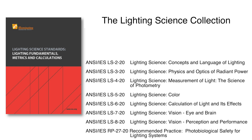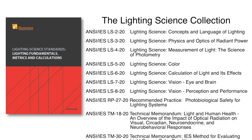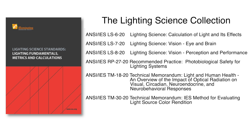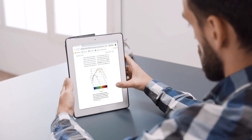The lighting science collection includes foundational material and is referenced by many of the other lighting standards. There are also technical memoranda and recommended practice documents in this collection that cover evolving subjects or provide more directed recommendations for implementation.